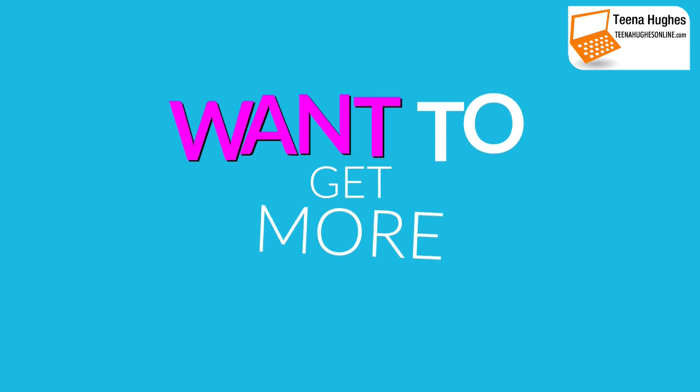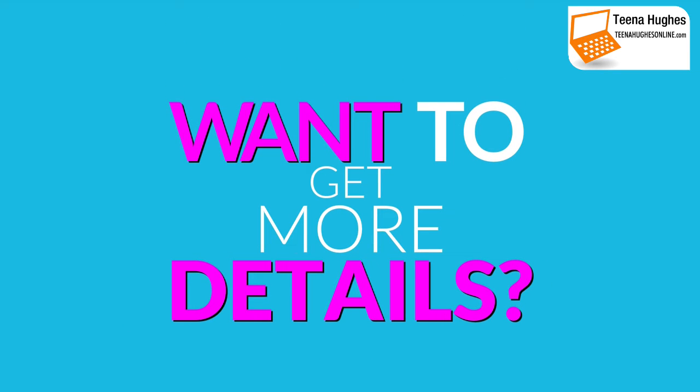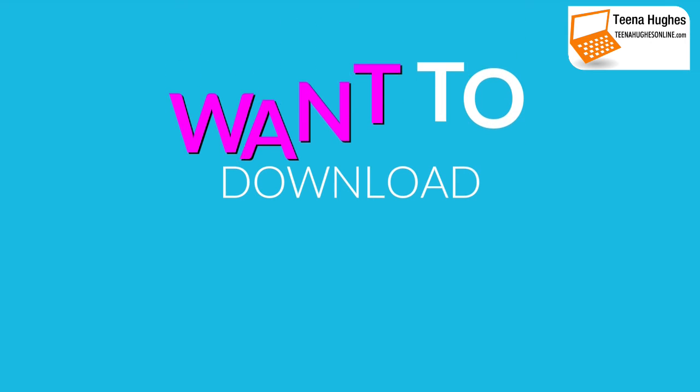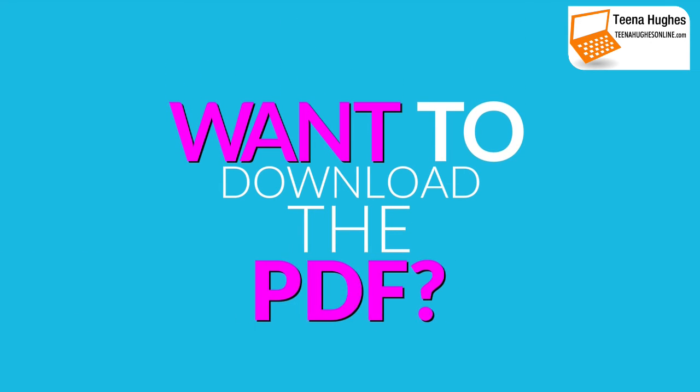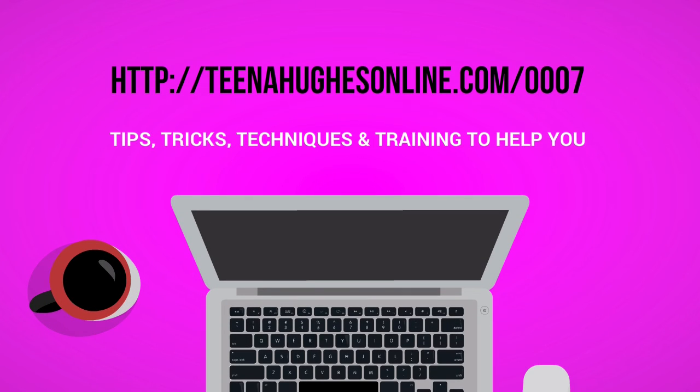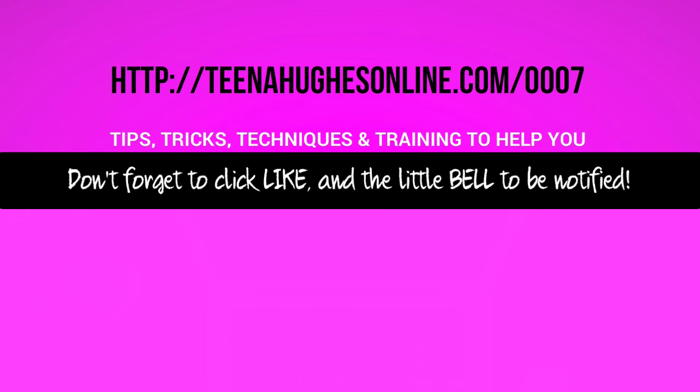Okay, that's it for today. This is Tina Hughes from TinaHughesOnline.com. If you'd like to get more information on each of these 10 tips, you can grab the PDF download over on my website. Pop over there now at TinaHughesOnline.com/0007. Bye bye, see you over there.